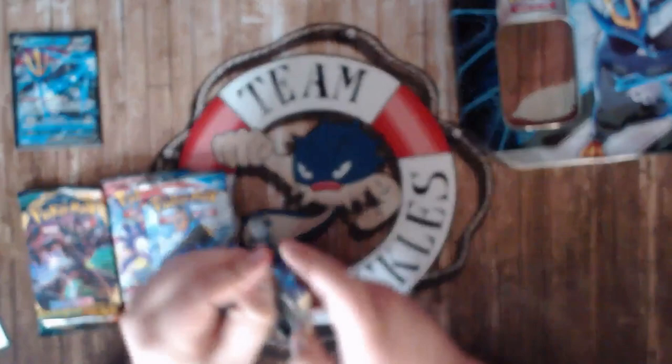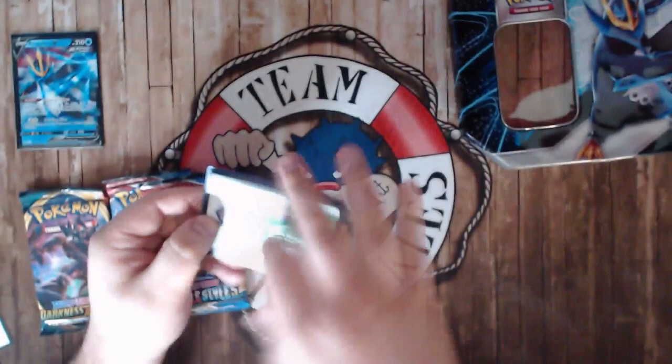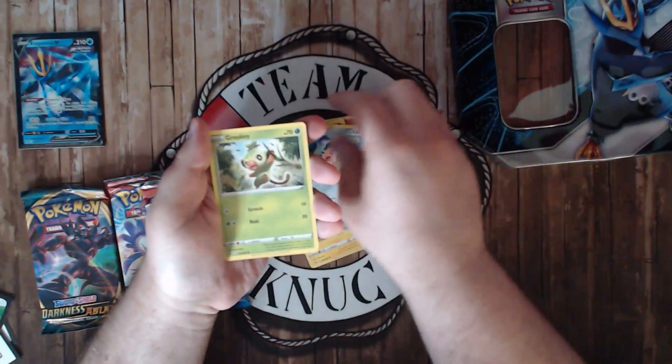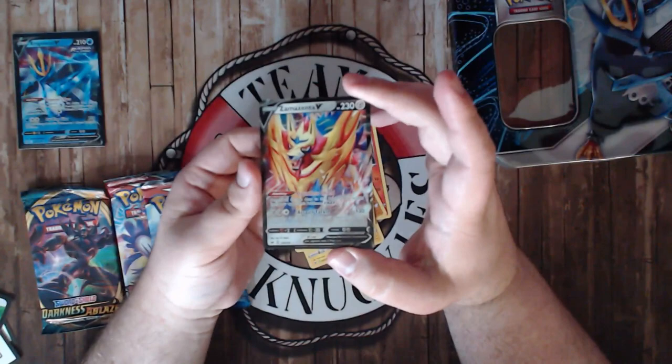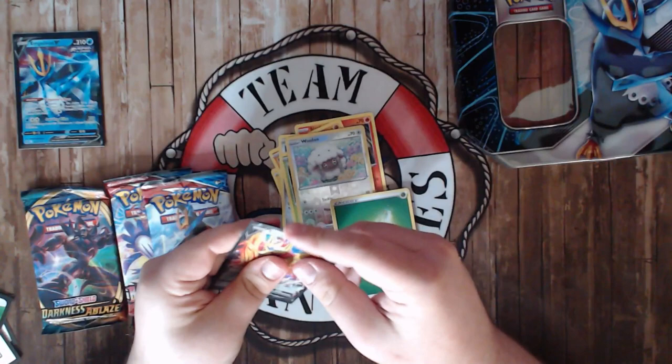Actually, it's Sword and Shield that we're rotating TO, so this pack will still be good going forward. Let's see — Silcoon, Chinchow, Baltoy, Claydol, Grookey, Wooloo, and look at that — Zamazenta V! I've been playing a lot of Lucario Metal so Zamazenta has a place in my heart. Will Zamazenta still be good in the next format? Probably, since there are so many VMAXs everywhere.